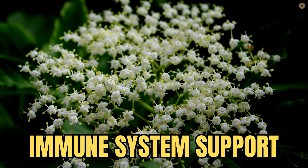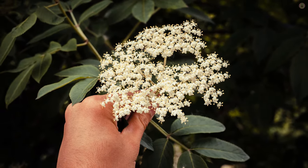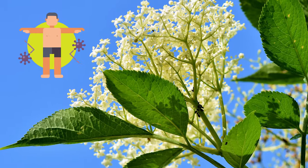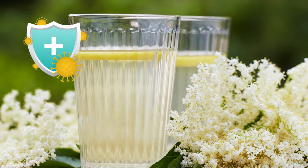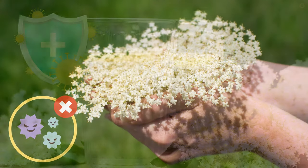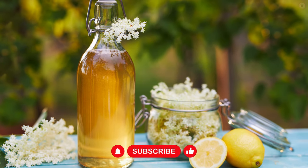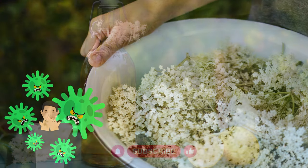Firstly, elderflower is believed to offer immune system support due to its rich composition of bioactive compounds. Elderflowers are packed with antioxidants, including flavonoids like quercetin and anthocyanins. These compounds help neutralize harmful free radicals in the body, which can cause cellular damage and weaken the immune system. Some studies suggest that elderflower may stimulate the immune system by increasing the production of cytokines — signaling molecules that play a crucial role in cell-to-cell communication in the immune system.